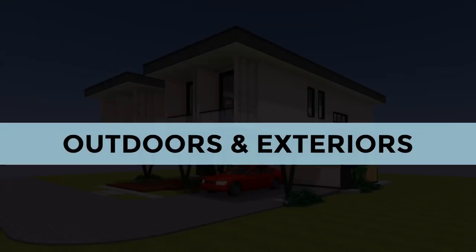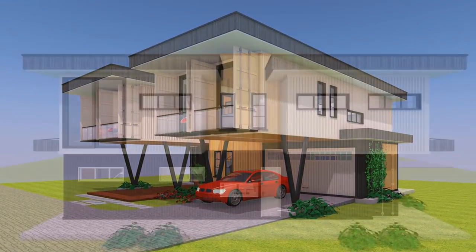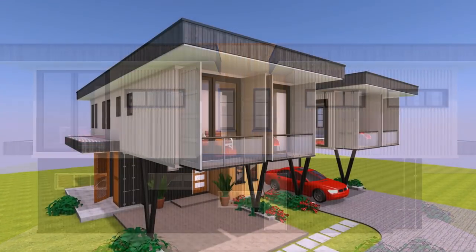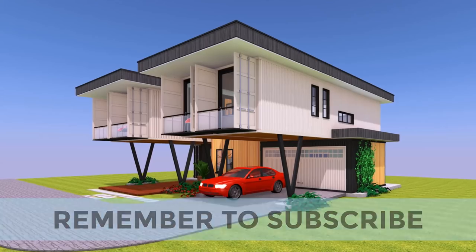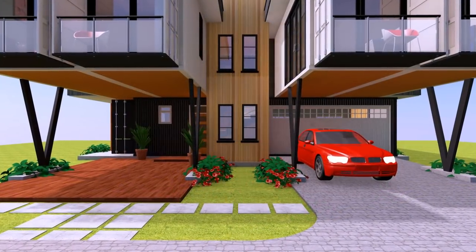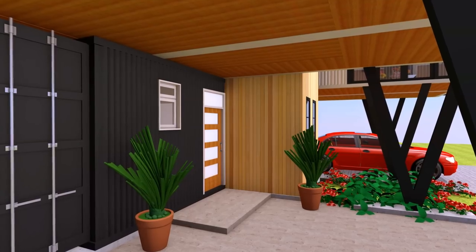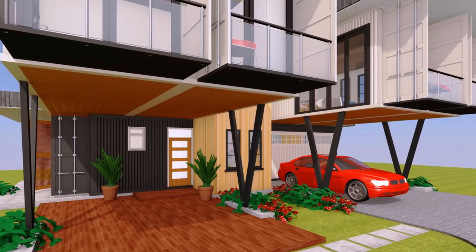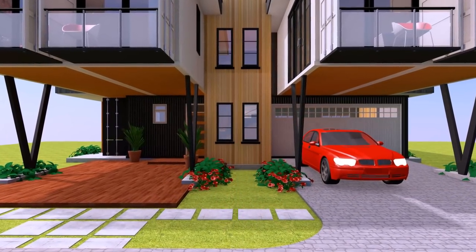When it comes to outdoors and exteriors, we prefer leaving the exterior of the shipping containers with their original colors and markings, especially if you are using one-trip containers. We have also provided additional outdoor seating spaces in the form of Juliet balconies on the first floor level. The space under the cantilevered containers can serve as an outdoor entrance lobby area, outdoor seating, and additionally as a carport on the opposite end leading into the garage.